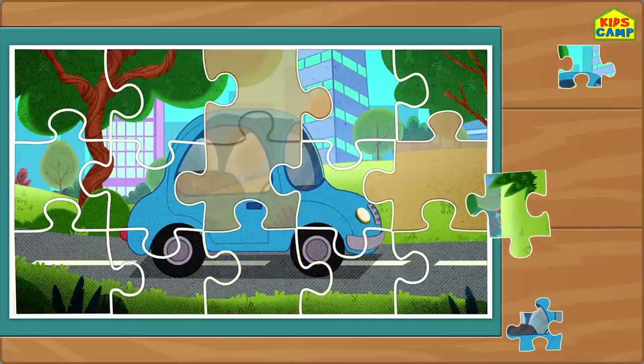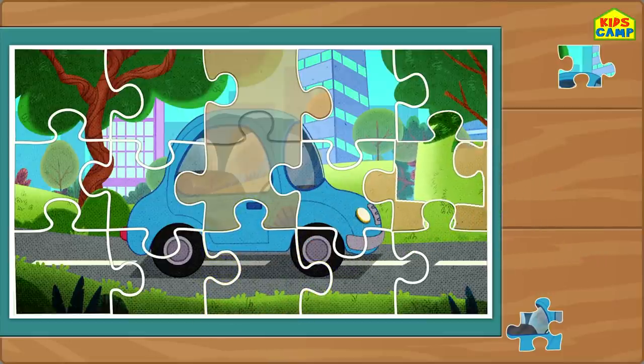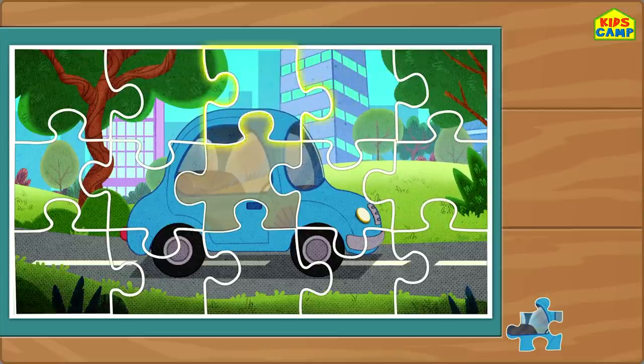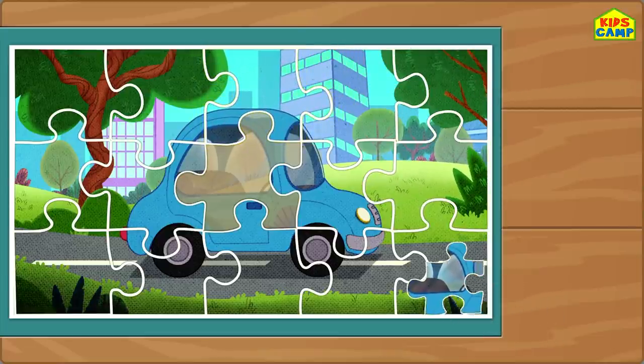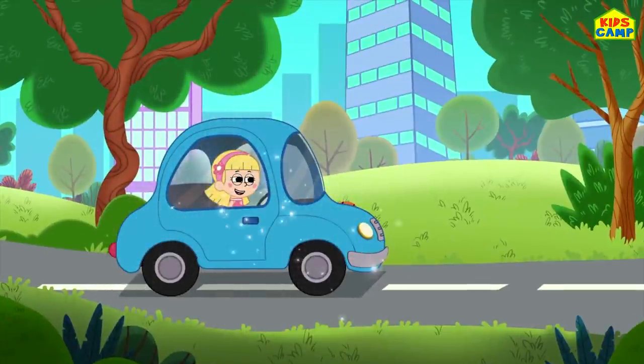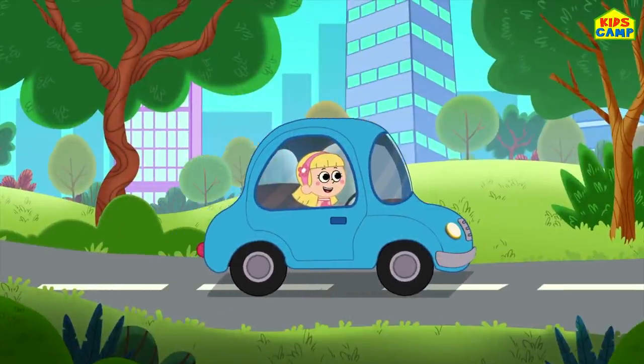I like puzzles! Don't you? No, no! That doesn't seem right! Now it is! Perfect! And the last piece! Woohoo! We did it! We did it, kids! There goes my car! Vroom vroom!